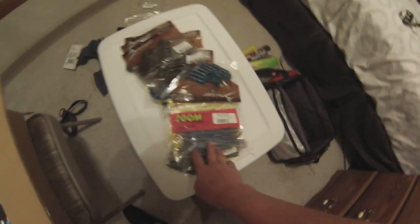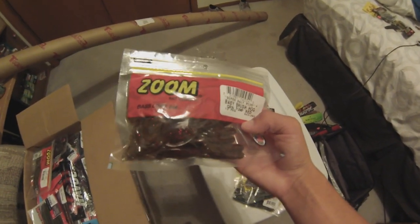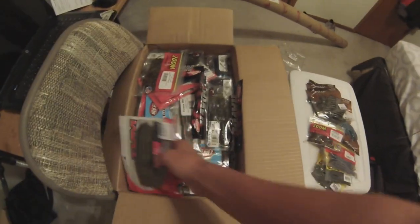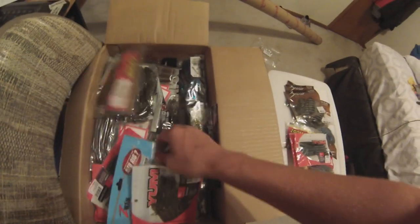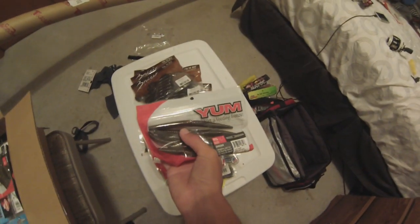Got some swamp crawlers in natural blue, baby brush hogs in green pumpkin red — really good color, only one pack of those. Got some Yum Dingers, five-inch green pumpkin, some black and blues, more black and blues, more green pumpkin, and green pumpkin neon which is like a green pumpkin red.